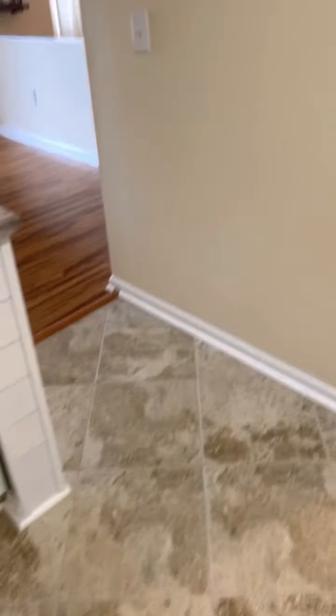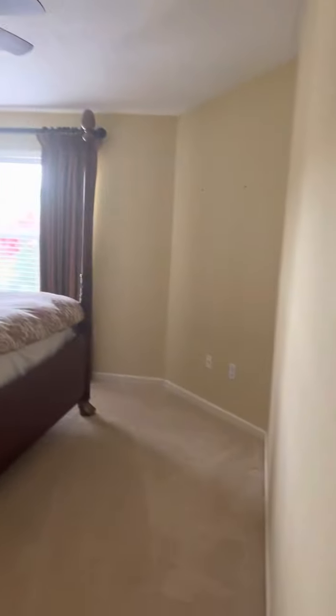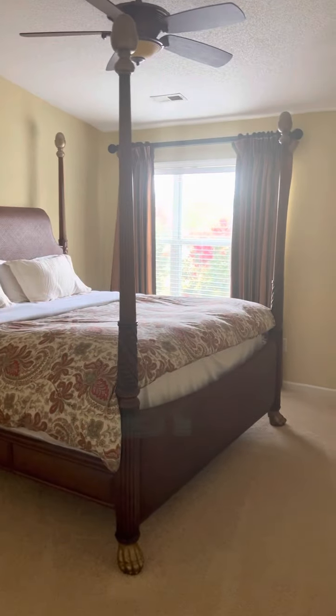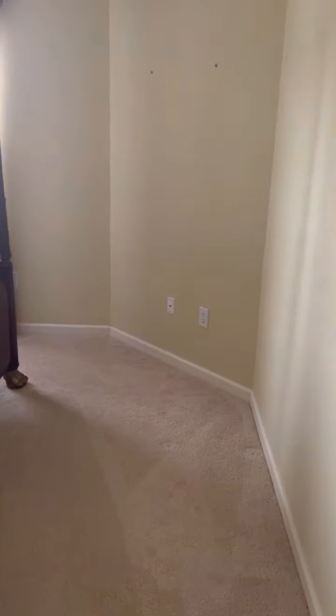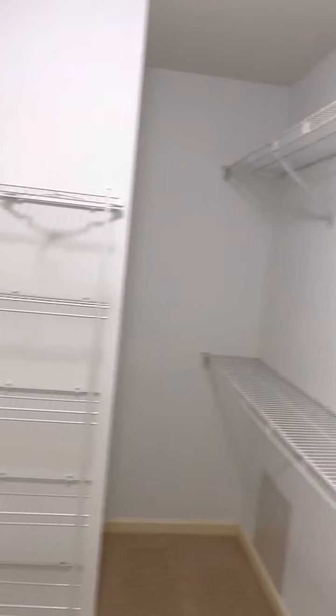All of the floors in this unit have been replaced. We're going to go into the master now — vaulted ceilings in the master. This is a king bed in here, brand new carpet, also recently cleaned. The carpet in the second bedroom is not new but it is very clean. We have a walk-in closet in the master.